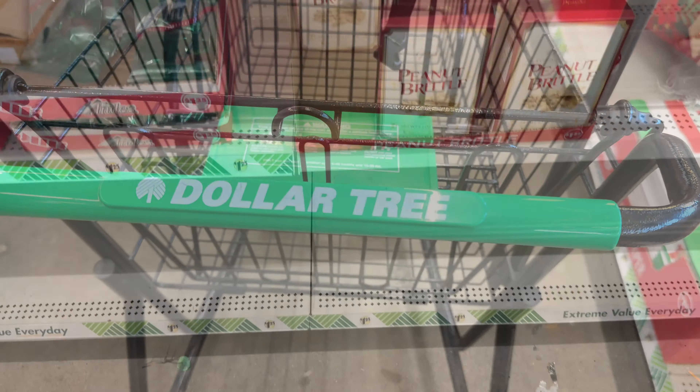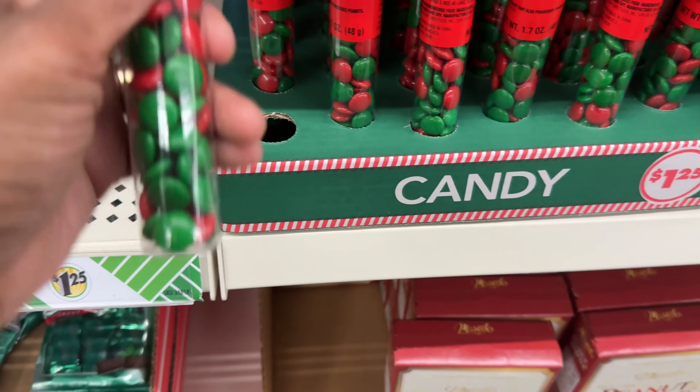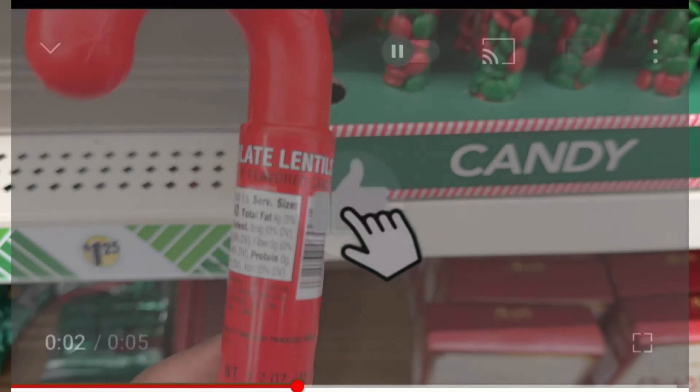Hey, look where we are — we are at the Dollar Tree! We're getting ready to see what's going on at the Dollar Tree, so here we go.